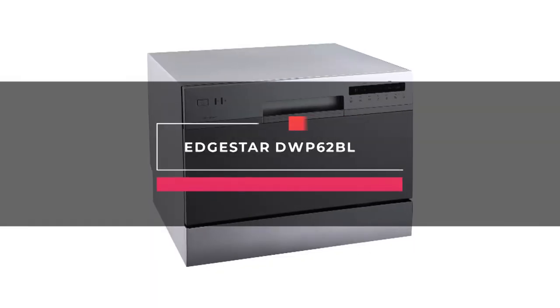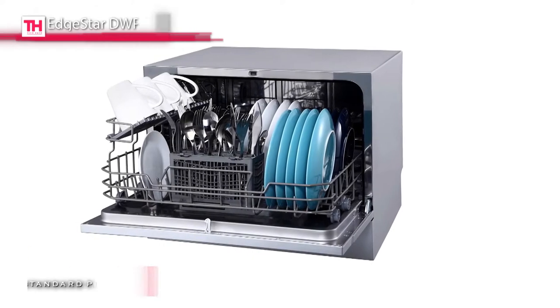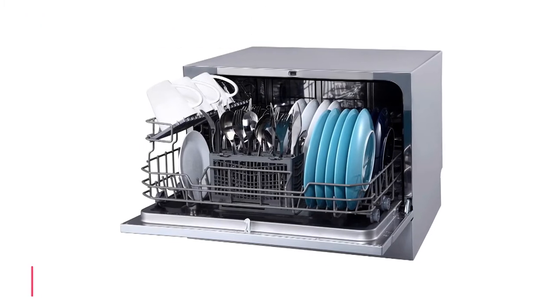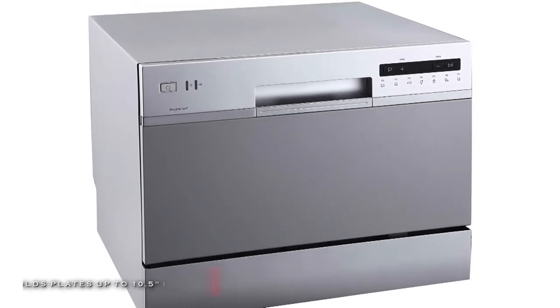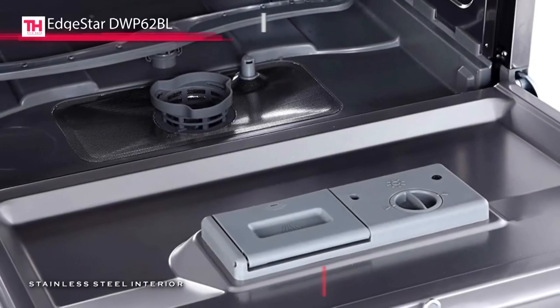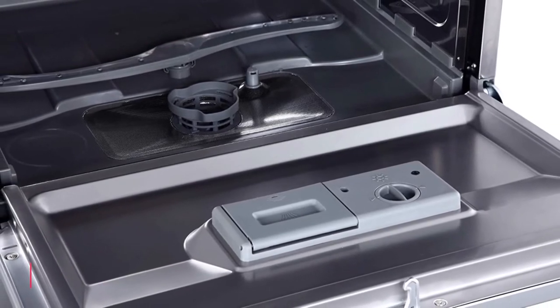Moving on, we got the Edgestar DWP-62BL. This 7-inch tall compact countertop dishwasher has a low profile to fit comfortably under most cabinetry without permanent installation requirements. It features seven wash cycles to meet different washing demands, and it's optimized for holding up to six place settings with a cutlery basket and cup shelf for better organization. Plus, its built-in rinse agent dispenser helps minimize water spotting on dishes.